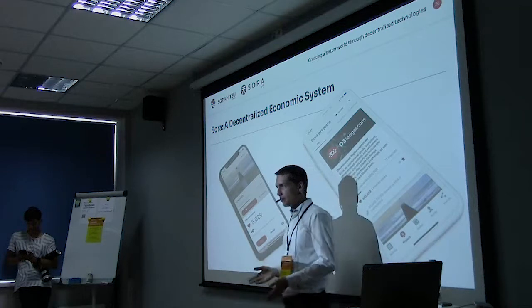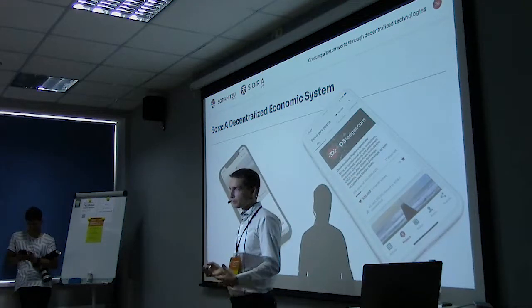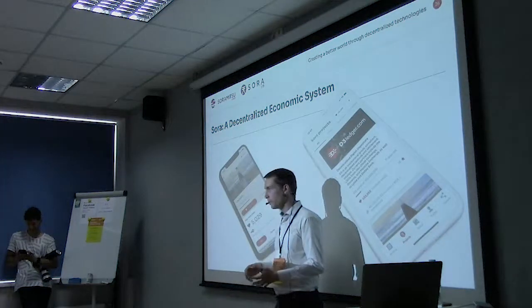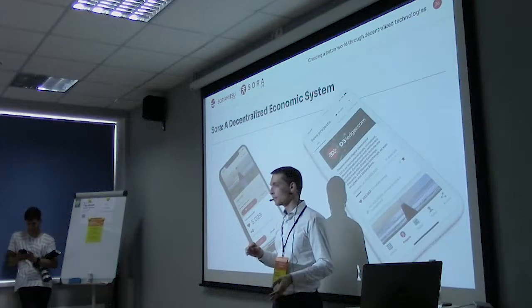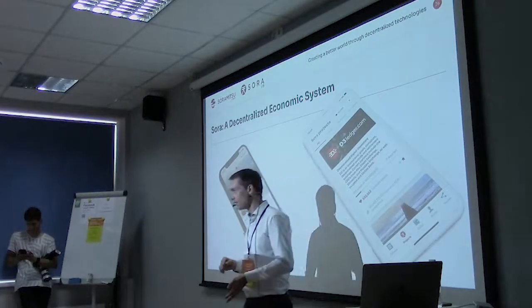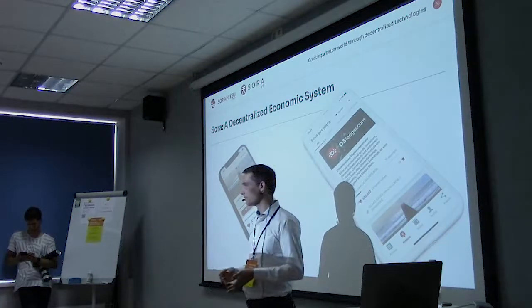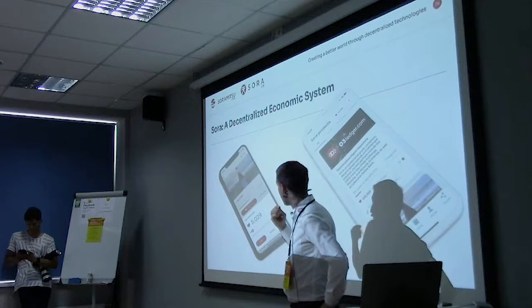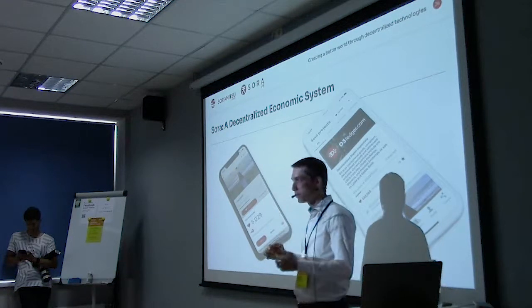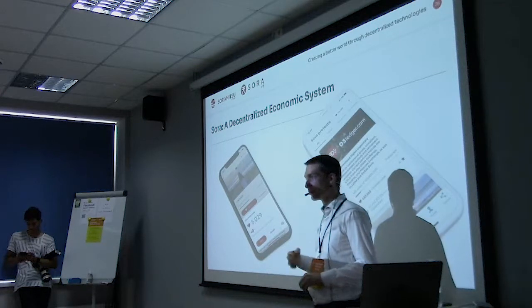Iroha is not good for everything — we don't have a Turing-complete smart contract language. So if you want to do really complex arbitrary things, maybe it's not the best, but maybe you can also restructure your application so it doesn't need that. Most of the time you don't want to be able to do everything because it makes it very hard to test. It's really good in a permissioned setting for enterprise use.